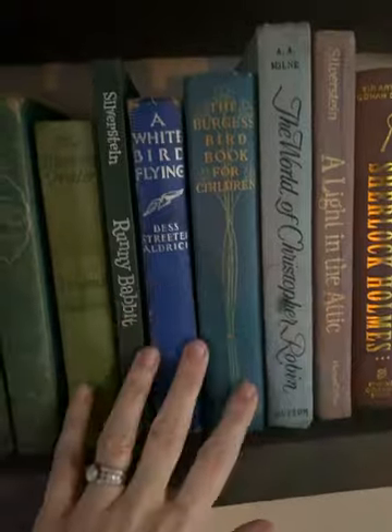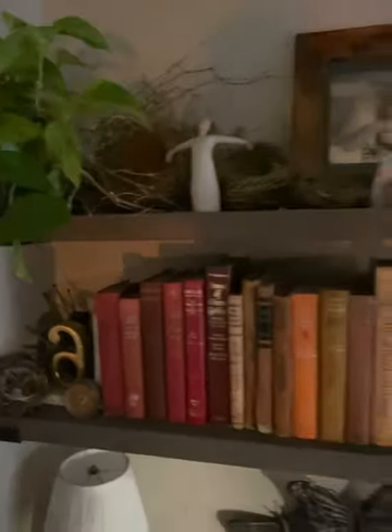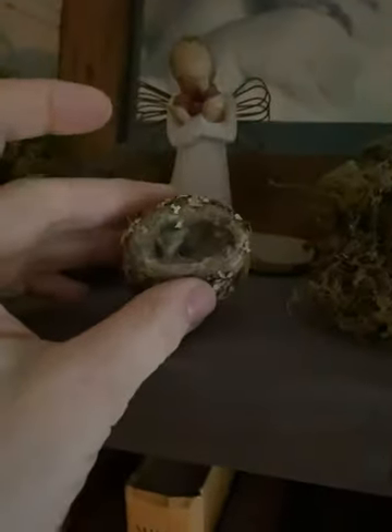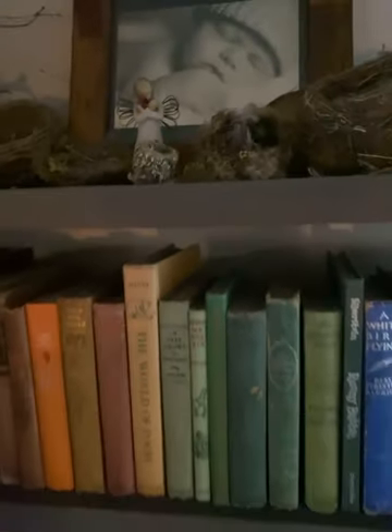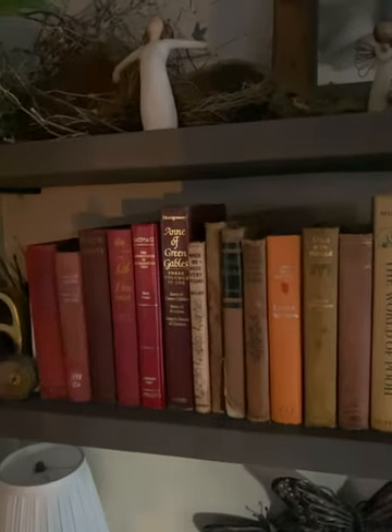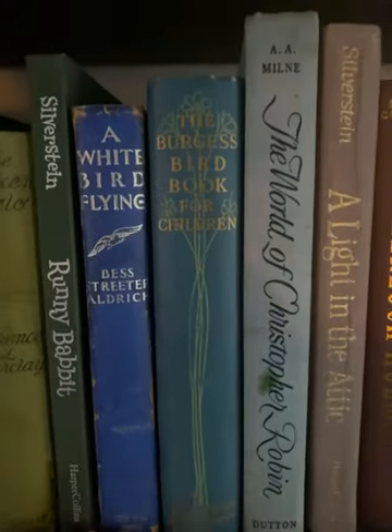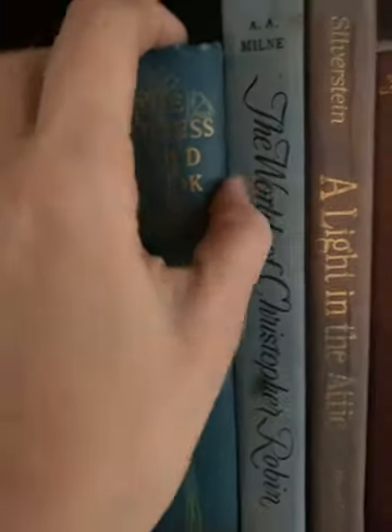The last of my favorites is on this shelf where I keep all of my nests and used bird eggs — I've got a hummingbird's nest right here. These are all my sweet little nature things and some of my very very favorite books. The one most applicable here is the Burgess Bird Book for Children.